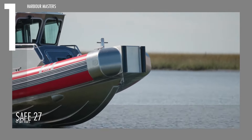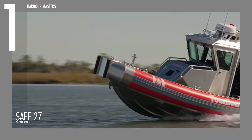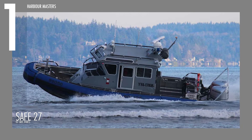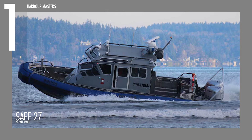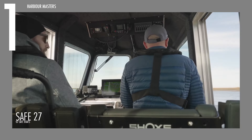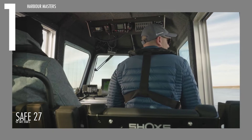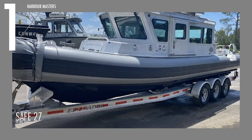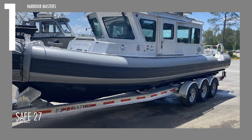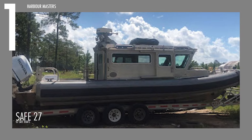With a dry weight of 8,052 pounds or 3,652 kilograms and an operational load capacity of up to 12,212 pounds or 5,539 kilograms, the Safe 27 is built to handle various conditions and payloads. For transport, the boat has a height on a trailer of 12 feet or 4 meters and a length on a trailer of 37 feet or 11 meters, making it manageable for road trips.